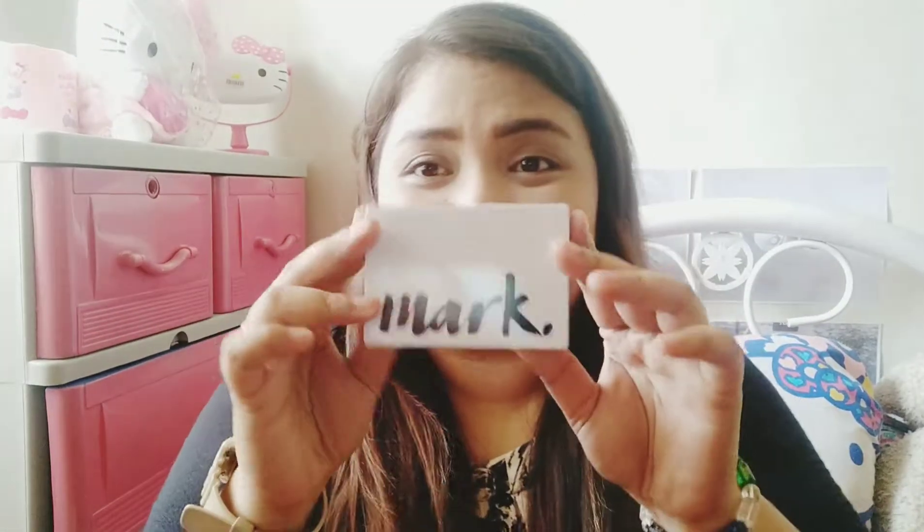I got two Avon items — Marc. The eyeshadow palette and the lipstick. And open muna natin yung eyeshadow palette kasi ito naman talaga yung review na to. Ayan siya. Pag open mo, mayroon pa siyang bubble wrap. Ang ganda lang ng packaging. Marc. That's pretty unique.